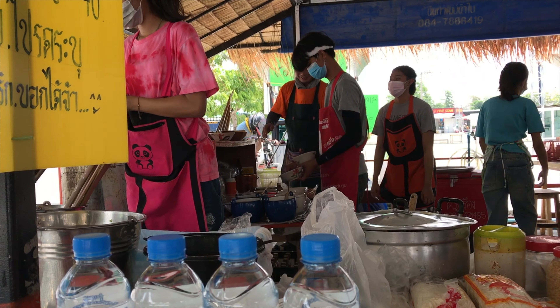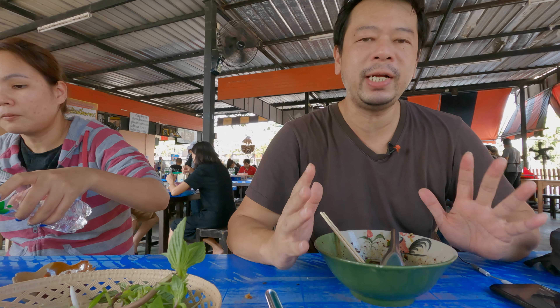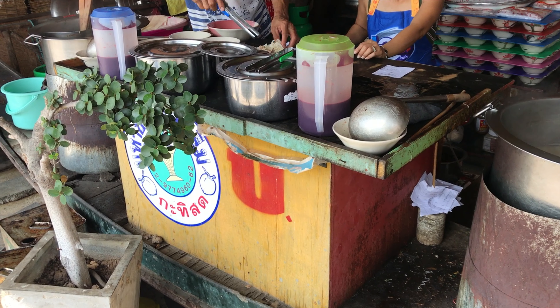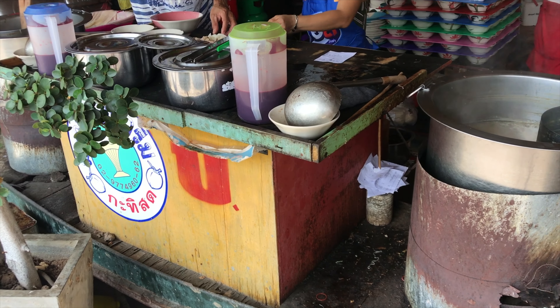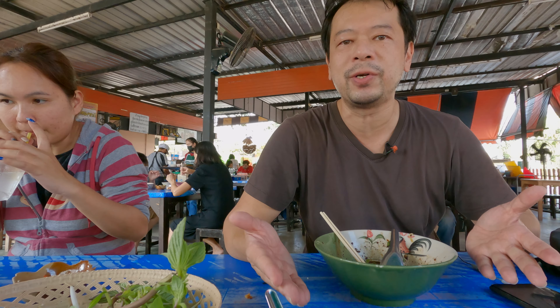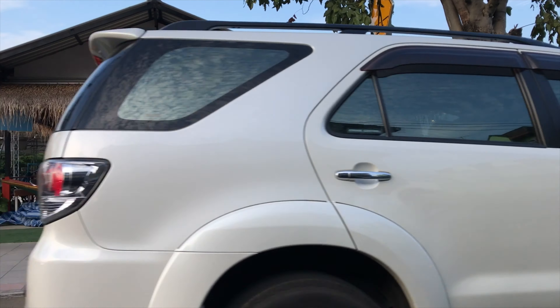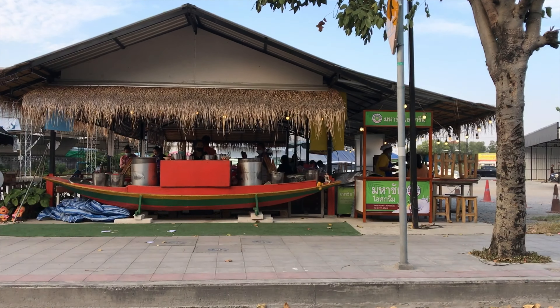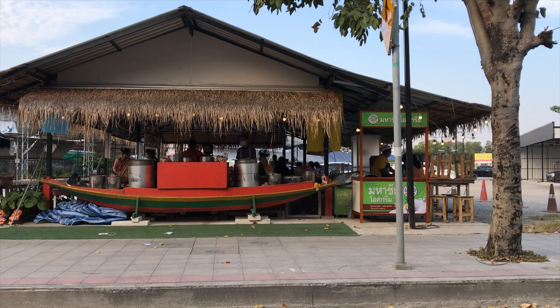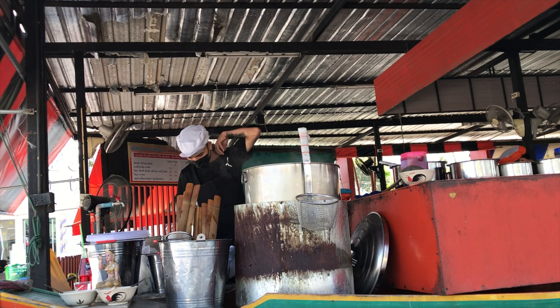Boat noodles are normally eaten during breakfast and lunch, so these shops open from morning time to around late afternoon. But you can find them served inside festivals or certain night markets. You can easily recognize a Goy Thu Rua shop — there is a boat outside of the shop, which reflects the way they used to be sold on a boat.